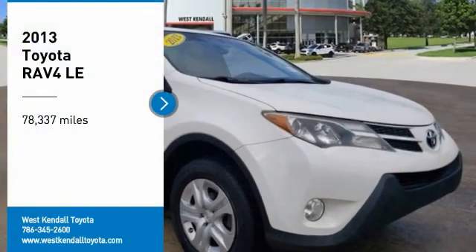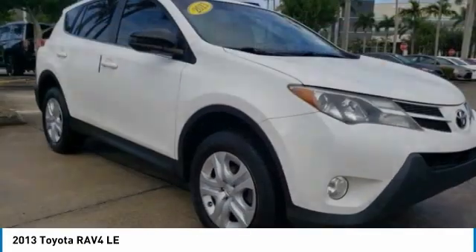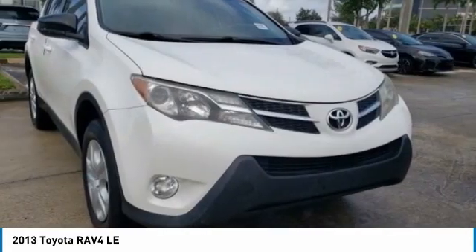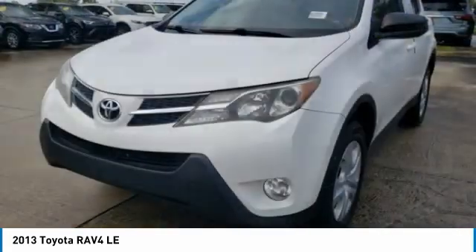Come test drive the 2013 RAV4. The RAV4 is one of the most fuel-efficient SUVs in its class. Versatile and efficient, the RAV4 mixes the comfort and drivability of a sedan with the benefits of an SUV.